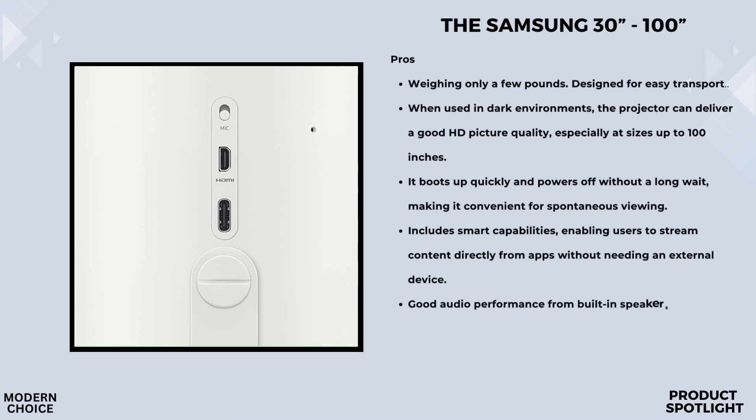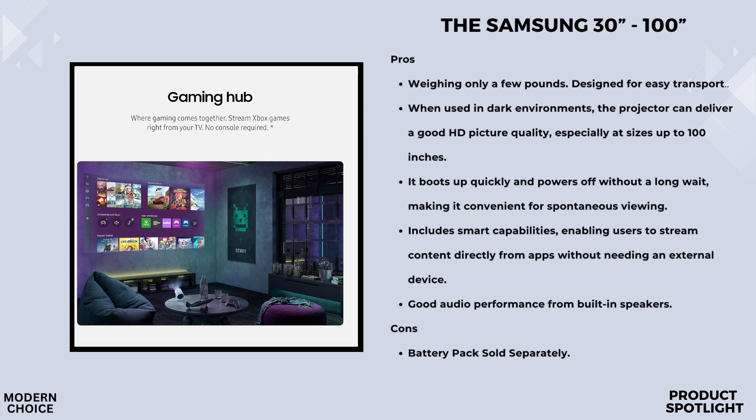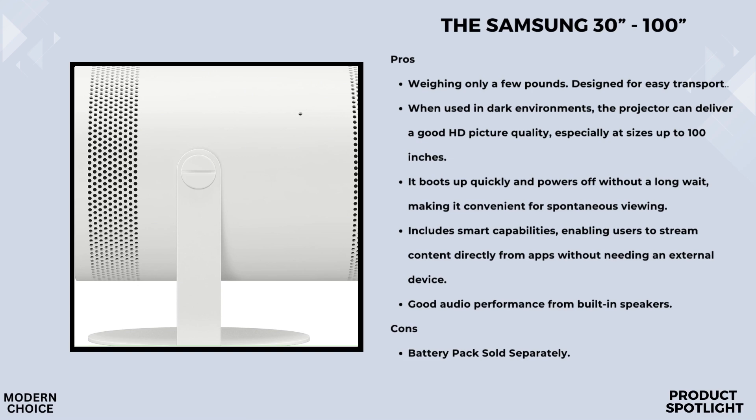Setting up the Freestyle 2nd Gen is a breeze. Thanks to its auto-leveling, autofocus, and auto-keystone technology, the projector adjusts the picture automatically for the best view possible. No more fiddling with settings — just place it, point it, and enjoy. The Freestyle 2nd Gen features immersive 360-degree audio with high-quality built-in speakers. You can also connect a Bluetooth speaker, Samsung sound tower, or soundbar for an even more immersive experience. It's also compatible with USB-C external batteries, making it perfect for indoor or outdoor use — whether you're camping or just moving from room to room.